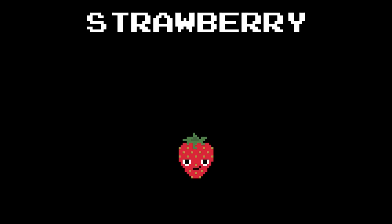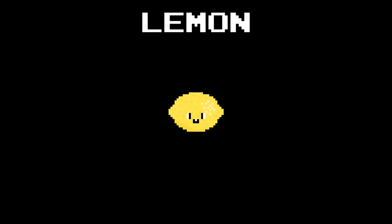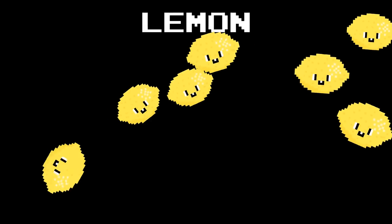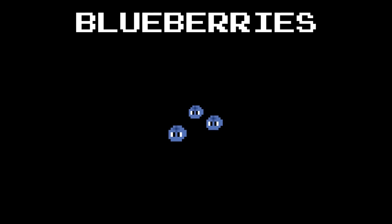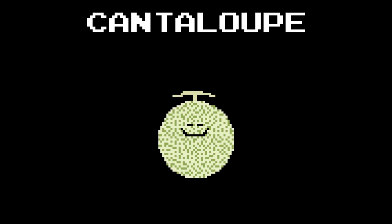Strawberry. Lemon. Blueberries. Cantaloupe.